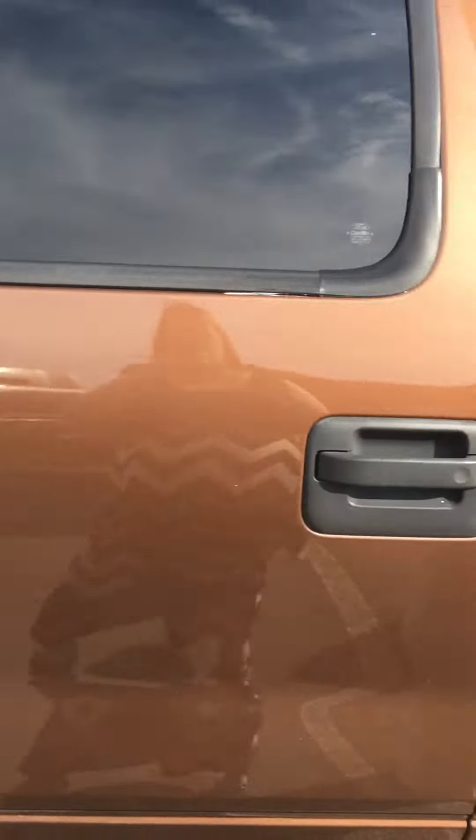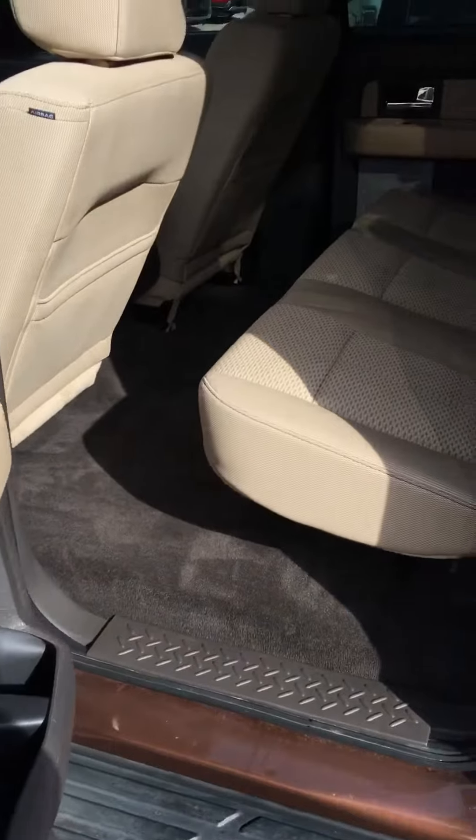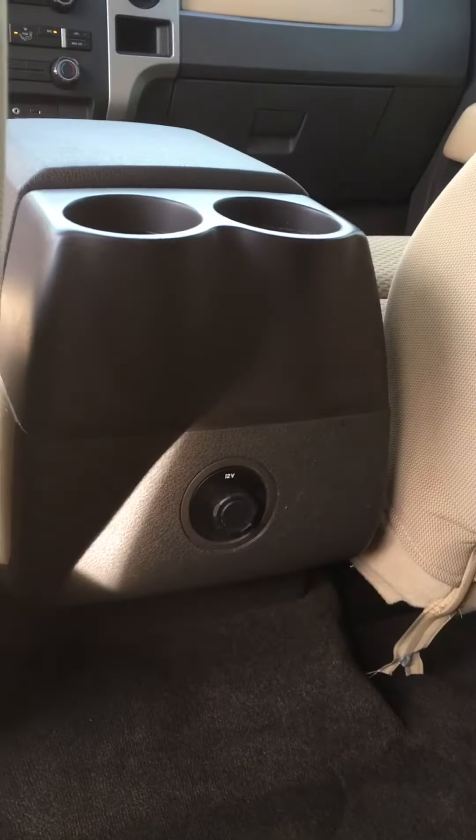It is a SuperCrew so you have the full door in the back. Here is our second row. It also has a charging plug in the back.